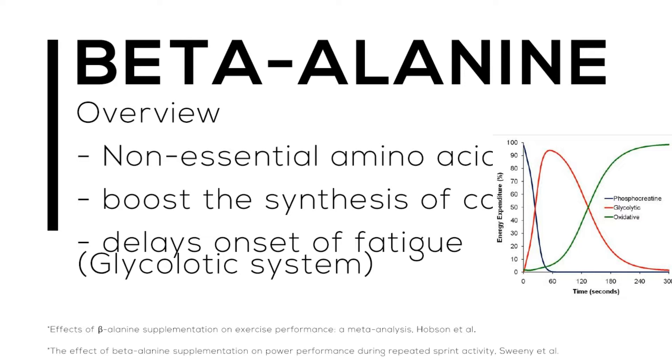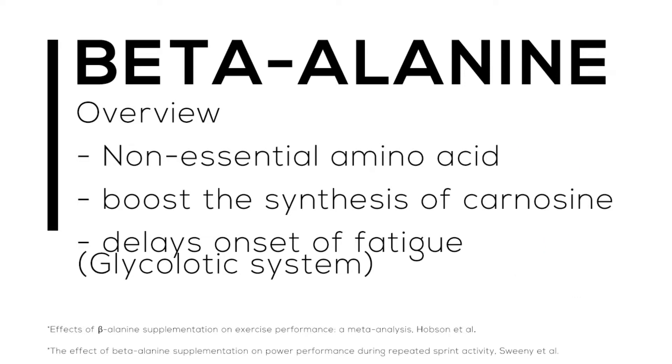The glycolytic system is a system that deals with energy demands between 60 and 240 seconds. That can be something like a 400-meter sprint, a boxing round, or a trip up the wall if you're rock climbing. It is specific to exercise that is 60 to 240 seconds in duration and generally has a moderate level of difficulty — so this isn't walking on a treadmill.